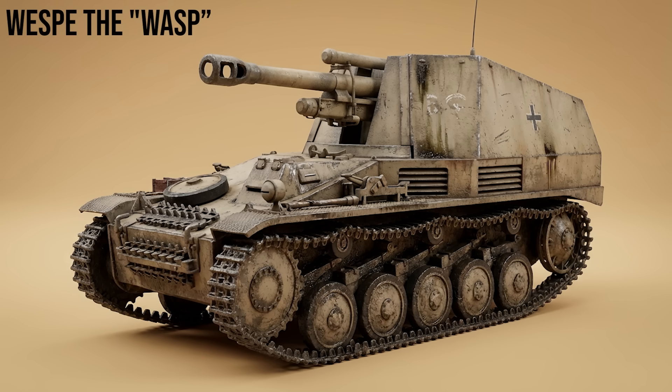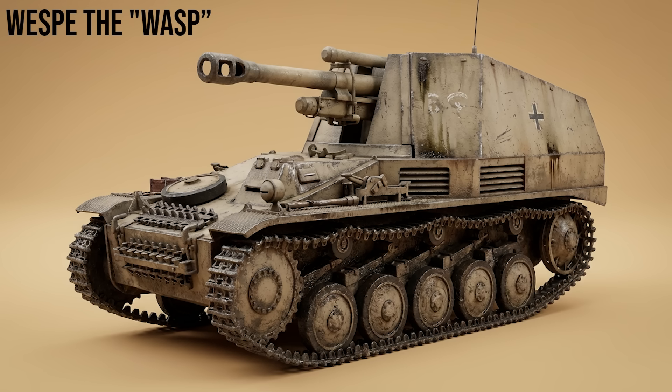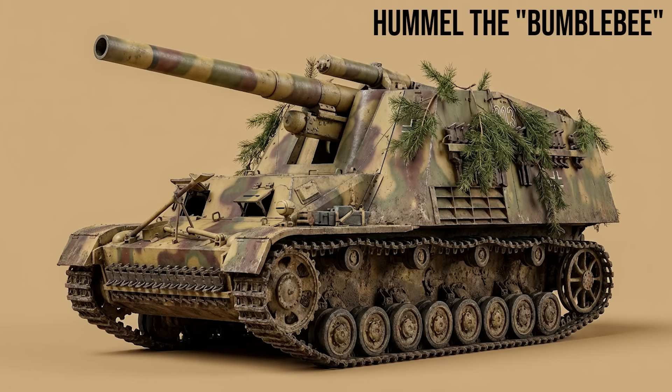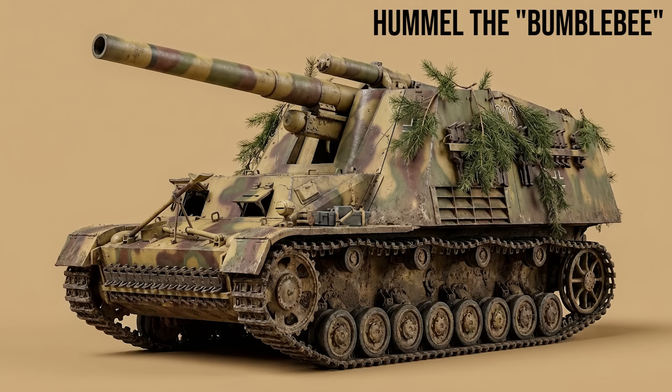Wespe, the Wasp: a 105mm light field howitzer mounted on a modified Panzer II chassis. Small and agile, it supported Panzer divisions with rapid indirect fire. Hummel, the Bumblebee: a heavy 150mm howitzer mounted on a dedicated chassis combining parts of the Panzer III and IV — the heavy hitter of German mobile artillery batteries.